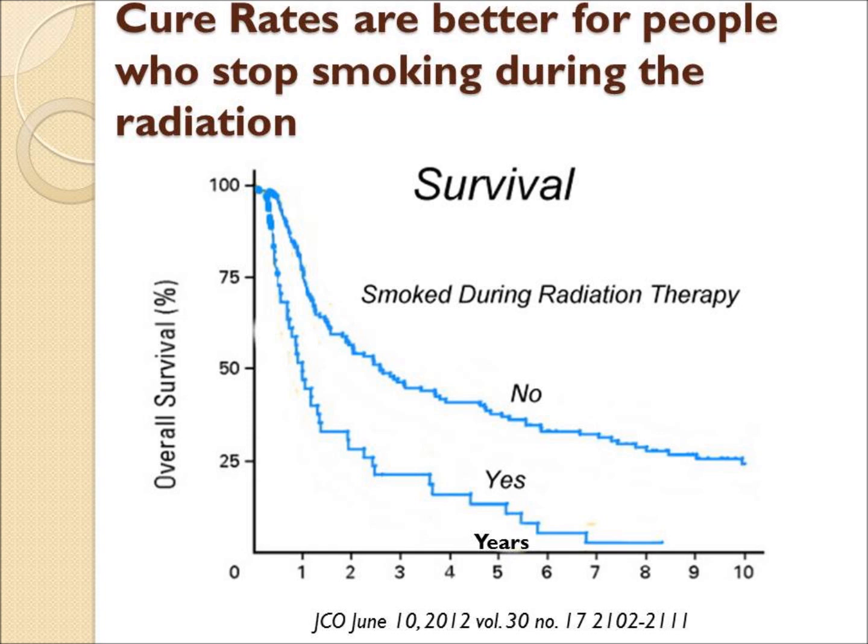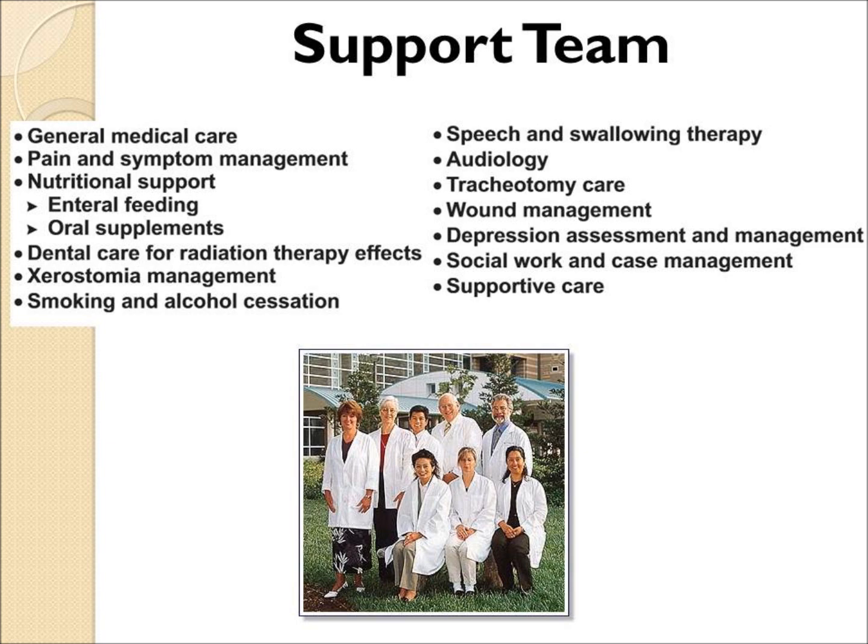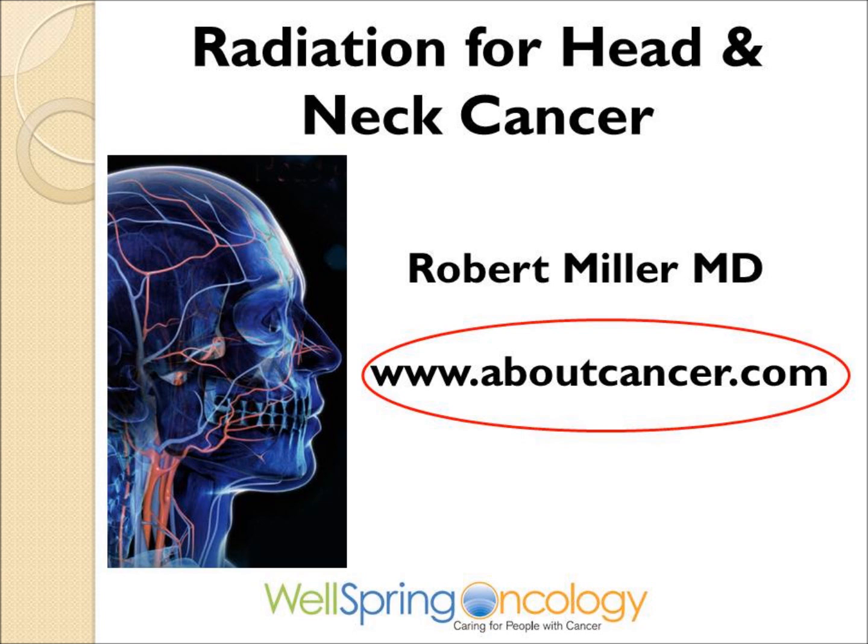There is evidence that patients who stop smoking have fewer side effects and better outcomes, so they should be encouraged to stop. A support team is critical, particularly for pain management, wound management, and dental care in the long run.